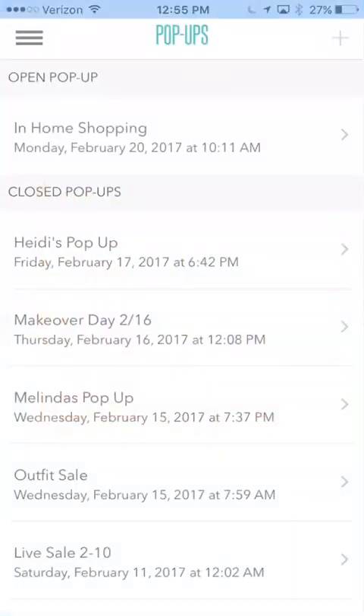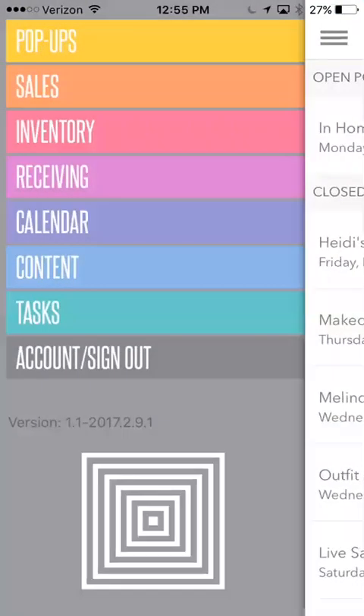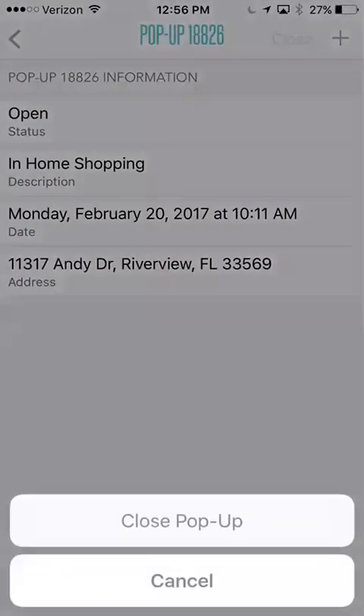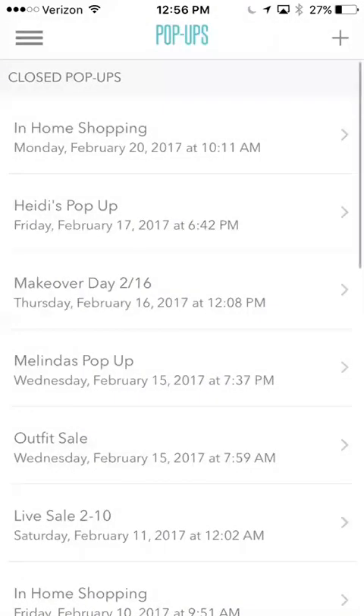We're going to start by clicking on the Bless app, and this is what it's going to look like when it opens. It automatically goes to your pop-ups. You have some drop-down menus here on the left-hand side. When you're ready to do a sale, you're going to go to pop-up. This particular pop-up in-home shopping is already open. I'm going to go ahead and close this one so we can start from scratch. As it stands right now, you can only have one pop-up open at a time.